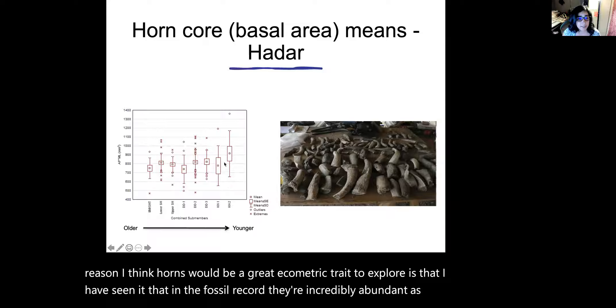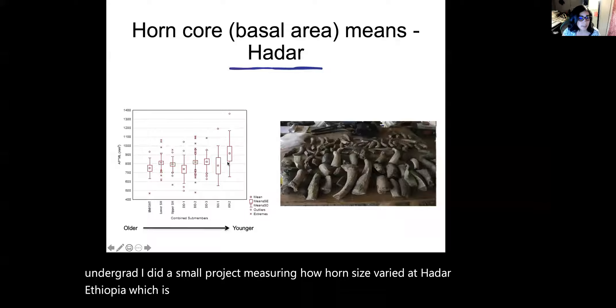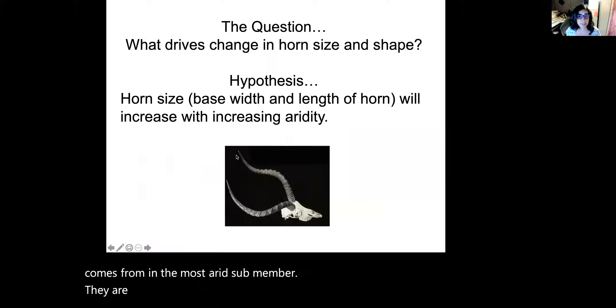As an undergrad, I did a small project measuring how horn size varied at Hadar, Ethiopia, which is where our ancestor Australopithecus afarensis, or Lucy, comes from. In the most arid sub-member, horns are largest, so I wanted to see if this was something you also see in the modern record.